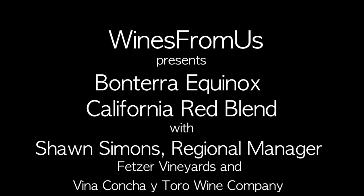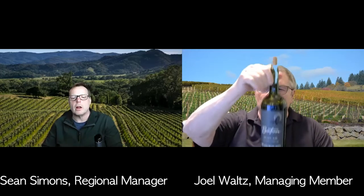The next wine is the Bonterra Equinox Red, and this is one of the newer wines in the Bonterra lineup.